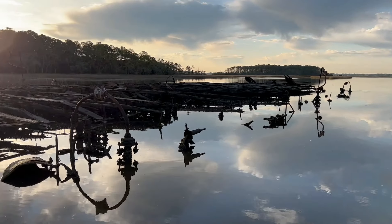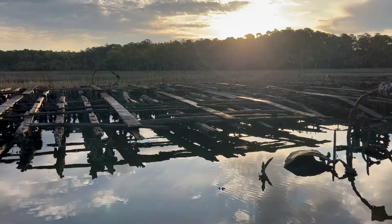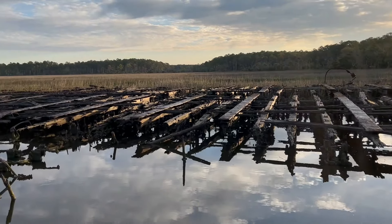Welcome back to another episode of Irwin Adventures. I hope everybody's having a great day. In today's video we take some fiddler crabs and we go fish an abandoned barge looking for sheep's head. Let's hop straight into this one. I hope you guys enjoy.